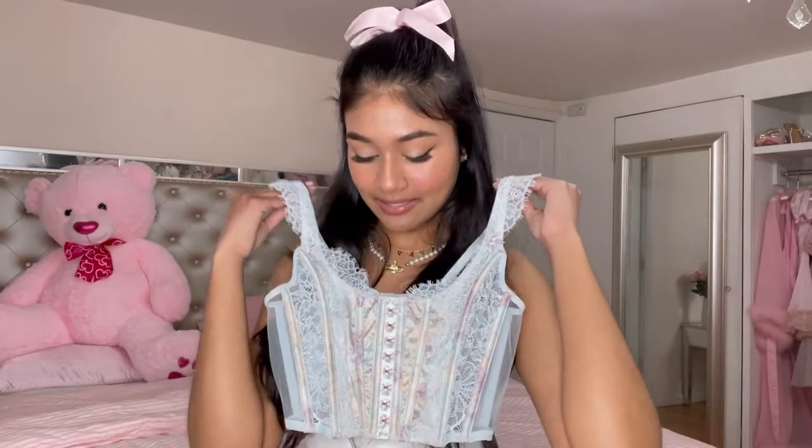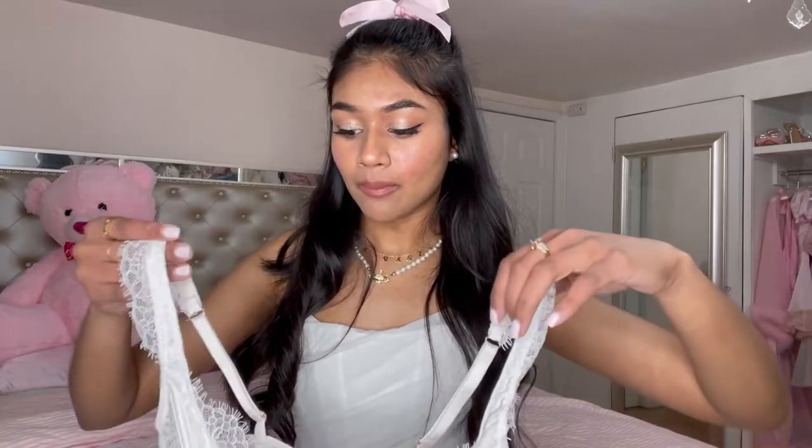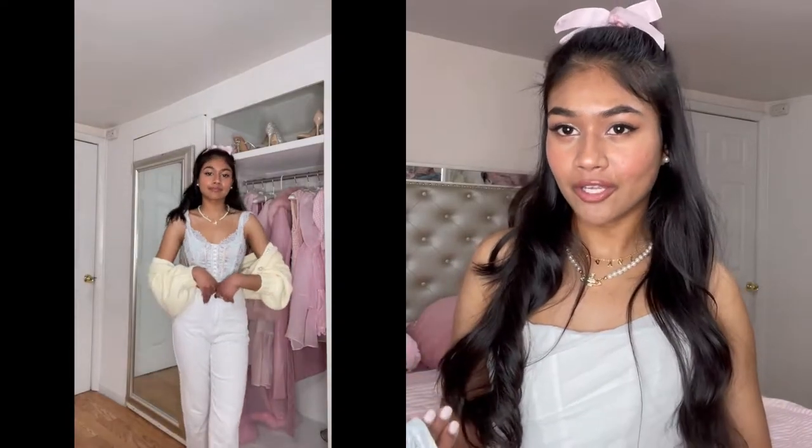The next two tops I have are these Victoria's Secret bra corset tops. Oh my gosh, these are so cute! I have this one in light blue, which is super cute for spring, and then I have the white one — so adorable, I love them. These tops are a little scandalous, so I like to wear something over them if I'm planning on going out. I love pairing these with jeans and throwing a little colored cardigan or cropped cardigan over them. I love how little tops like this and baggy jeans look together — it's a very effortless look.